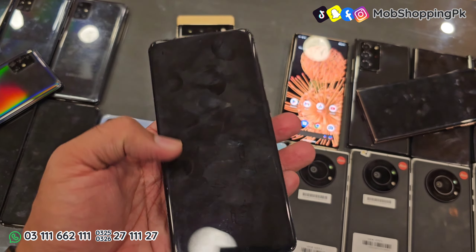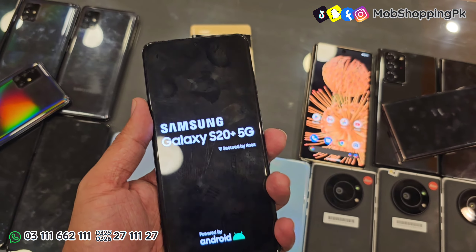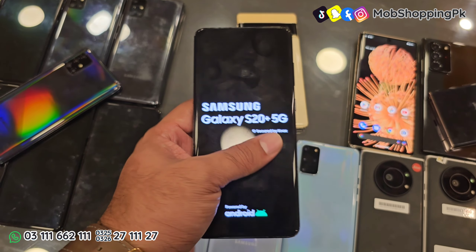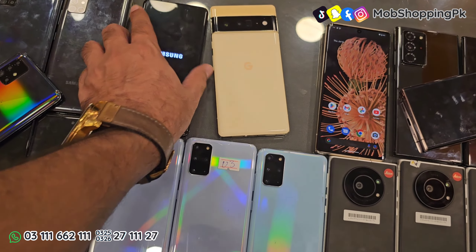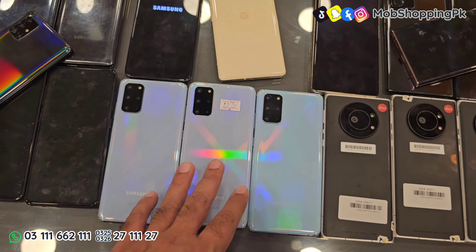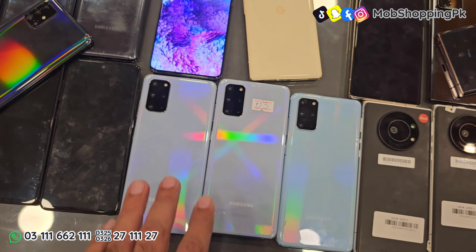Samsung Galaxy S20 Plus — 12GB 128GB के साथ, 5G model है। इसमें condition के हिसाब से price है। Pricing starting है 60,000 रुपए से — 60,000 रुपए में dot वाले phone भी available हैं। Clean condition की अलग से वीडियो मैंने upload की है, वो आप उस वीडियो में देख सकते हैं। बिल्कुल fresh stock, 10 by 10 condition में होगा, वो आपको 80,000 में मिलेगा — उसमें ना कोई crack होगा, ना कोई scratch।